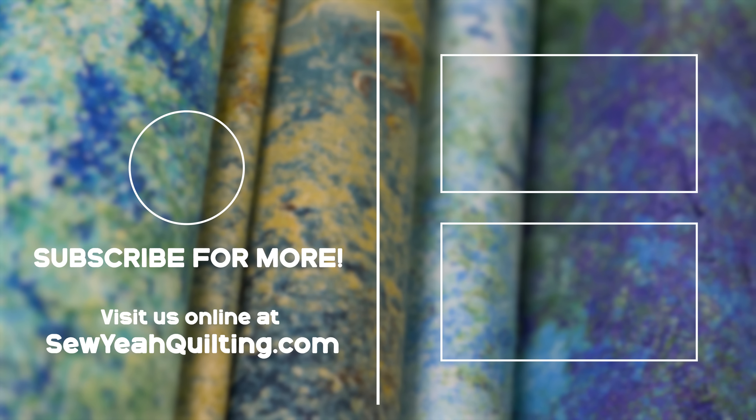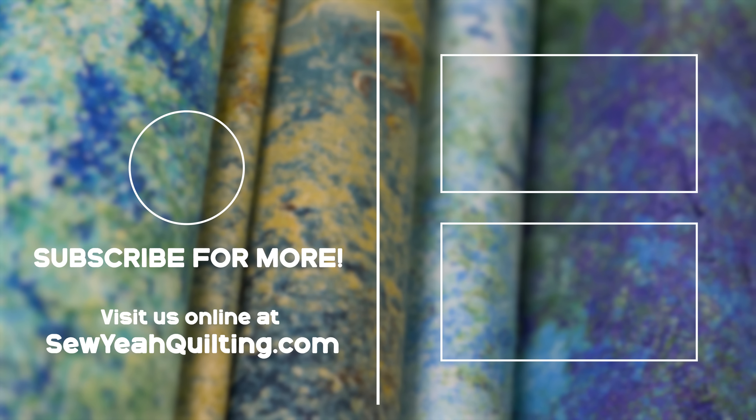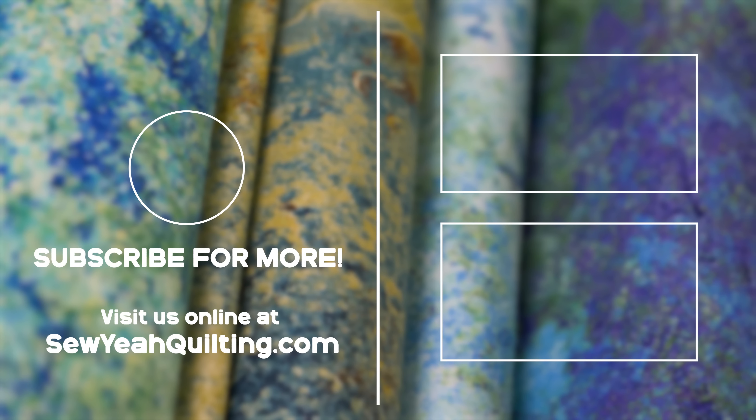If you've liked the video, make sure you're checking out Northcott and all the sub-companies, liking the video, subscribing to the channel, and sharing this with your friends so they can see how this process works. Give a thumbs up for our friend Christina and for everybody else here at the warehouse. Bye everybody!